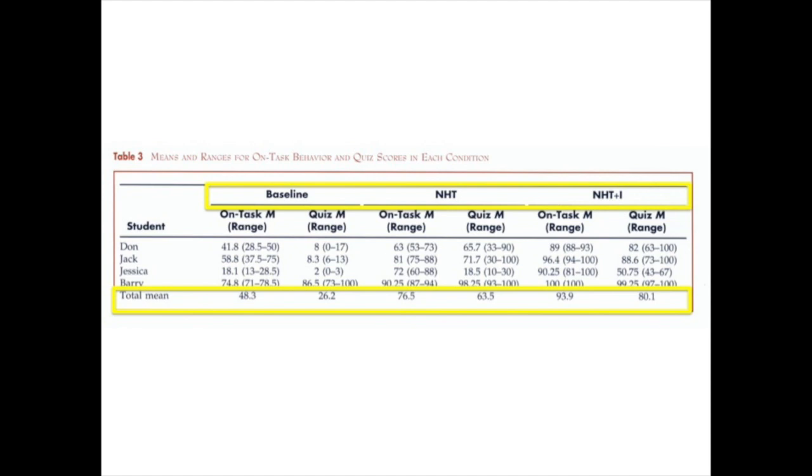Hunter and Hayden conducted a similar study of four students with disabilities in a middle school math class over two months. They found an increase in quiz scores and on-task behavior when NHT plus one and NHT were used compared to the baseline. They also found a significant increase in those measures when NHT plus one was used over NHT alone.